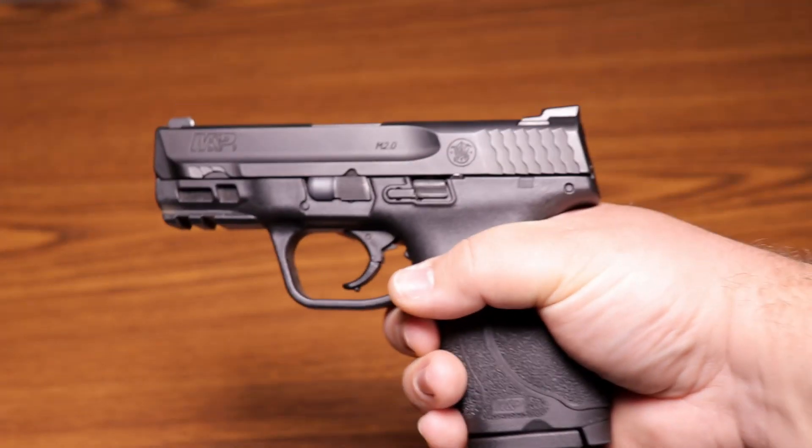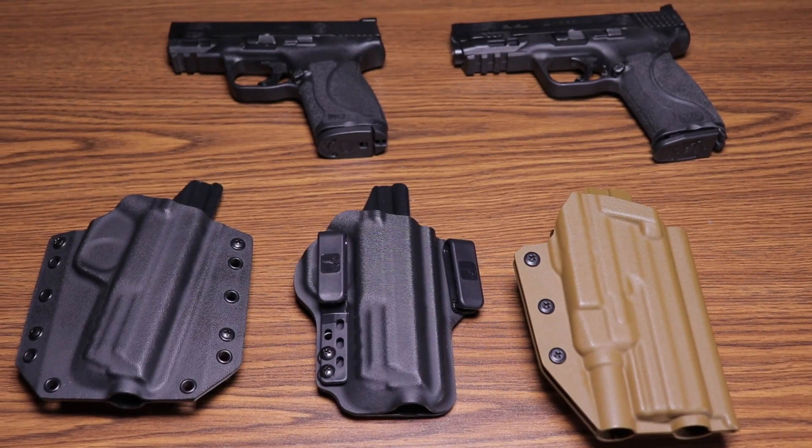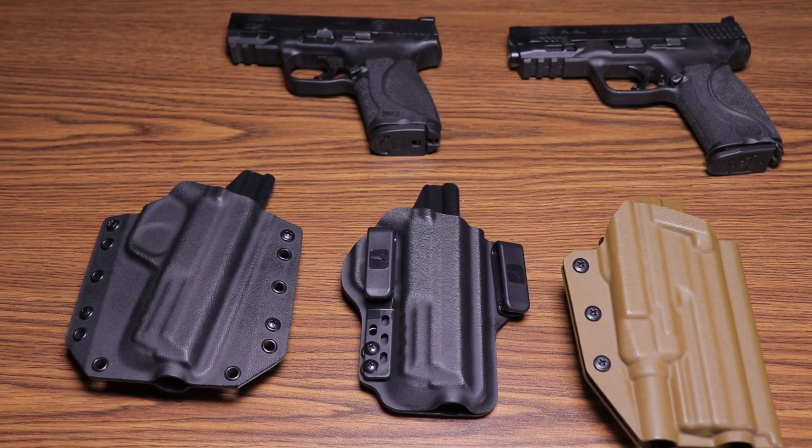Another great benefit for the compact is that it can use the same magazines from the full size version, including extended magazines. They can also oftentimes work in the same holster meant for the full size pistol. This can be a really nice perk if you're planning to own both the compact and full size of the same pistol — because there's always more room for freedom. Just make sure you don't break your budget.